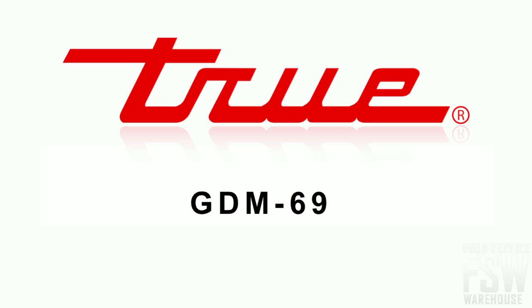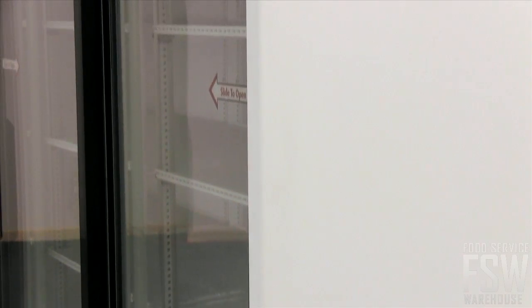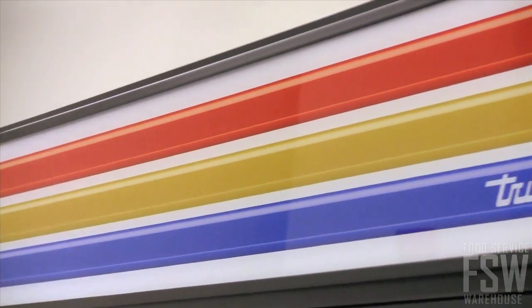Today we'll take a look at the True GDM69 79-inch sliding glass door merchandiser. Choose a non-peel, non-chip black, white, or wood laminate finish. There are also options for the illuminated sign panel at the top.